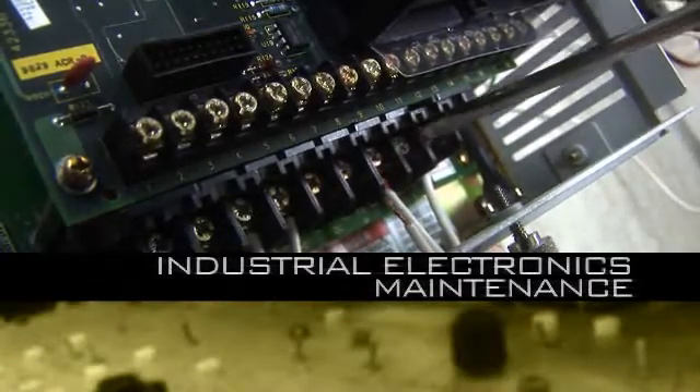The Industrial Electronics Maintenance Program covers a broad range of manufacturing electronics encountered, from three-phase electricity to PLCs and hydraulics and pneumatics.